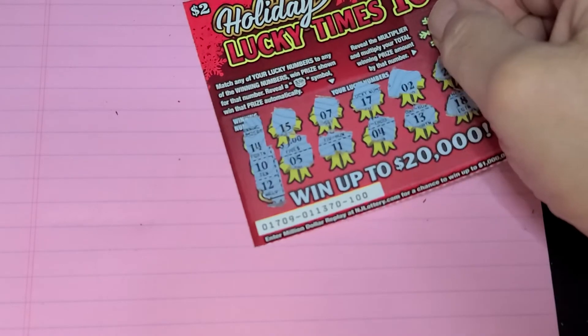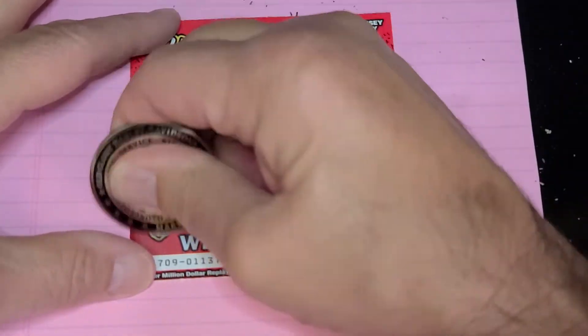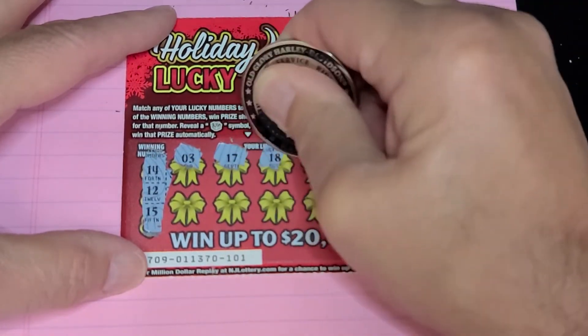Nothing there. Ticket 101. Winning numbers are 12, 14, or 15, or the present again.